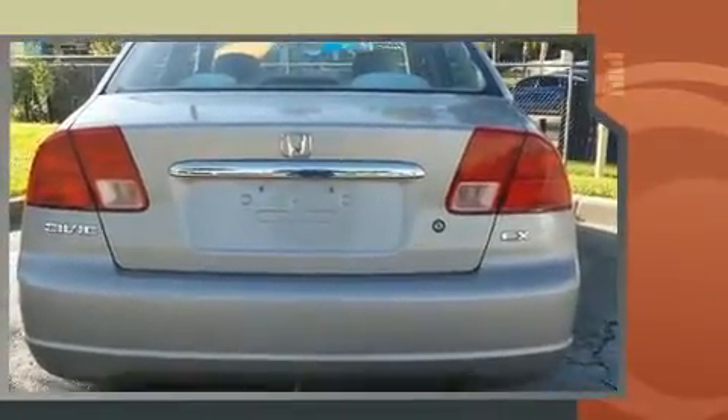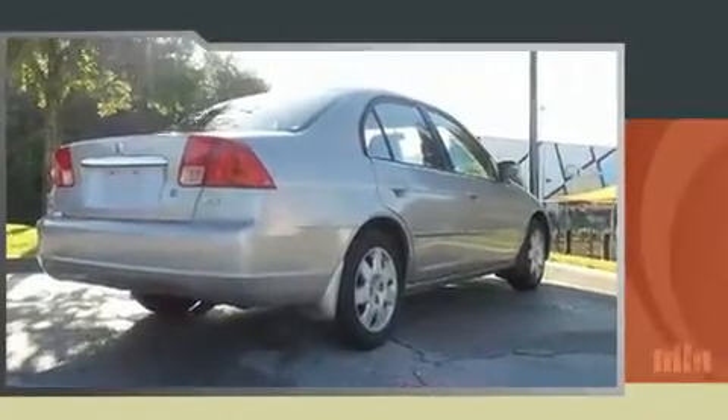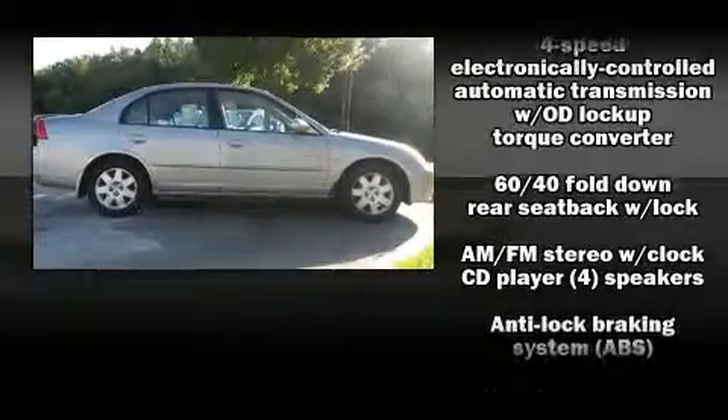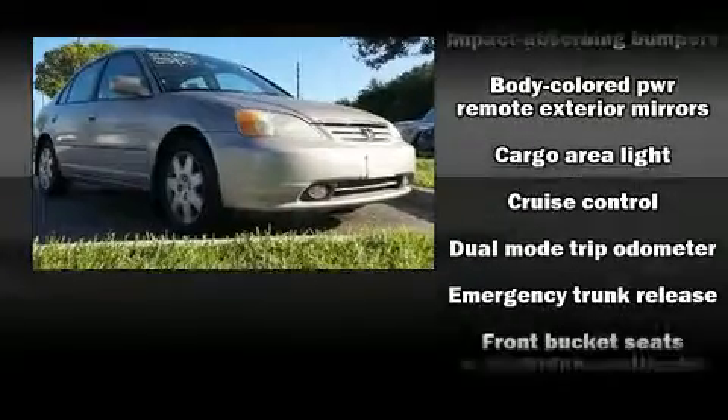Honda infused the interior with top-shelf amenities such as a tachometer, air conditioning, and one-touch window functionality. For drivers who enjoy the natural environment, a power moonroof allows an infusion of fresh air.